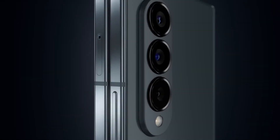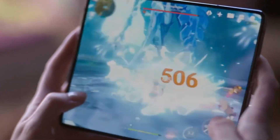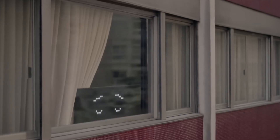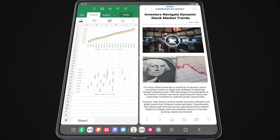No more worrying about where to keep your digital stylus. Samsung is cooking up a way for you to stash it right on the Galaxy Z Fold device itself. Can you imagine the convenience? The patent suggests a sleek slot on the back or side of the upcoming Galaxy Z Fold model where the S Pen can snugly rest.